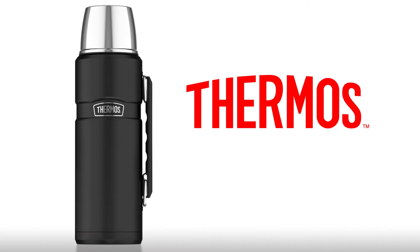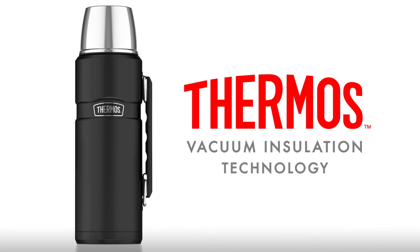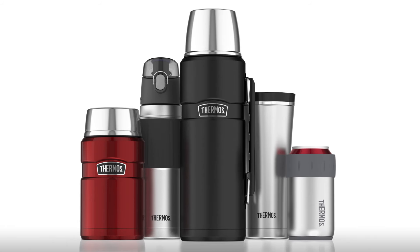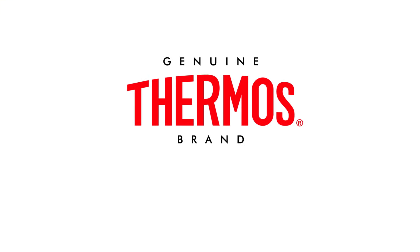Engineered utilizing refined design, ergonomic functionality, and premium materials, Genuine Thermos Brand vacuum insulated products are developed and tested for optimized performance, hot or cold. They're made to last.